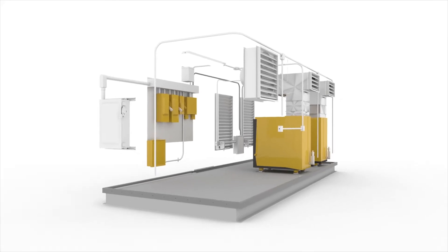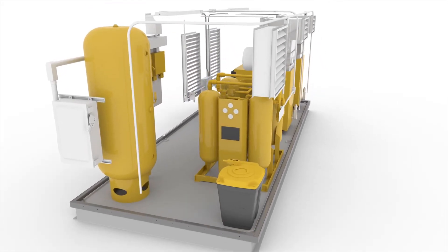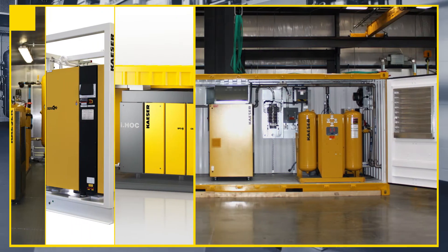Air treatment comes next and includes dryers, filters, receiver tanks, and condensate management. We have options for every grade of compressed air quality, from shop to instrument to oil-free and even breathing air.